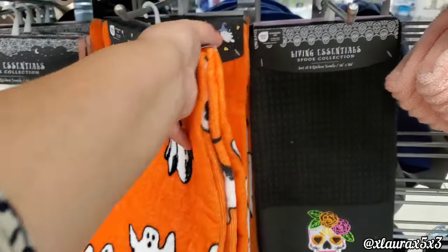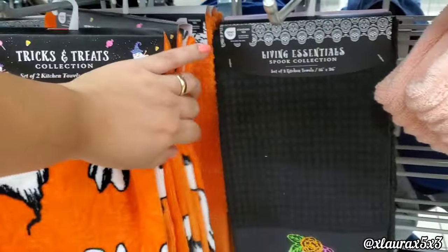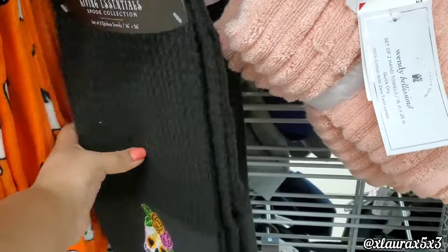For towels, I saw these for $5 — this one has an embroidered bat, the embroidered sugar skull, and a ghost. Very nice.